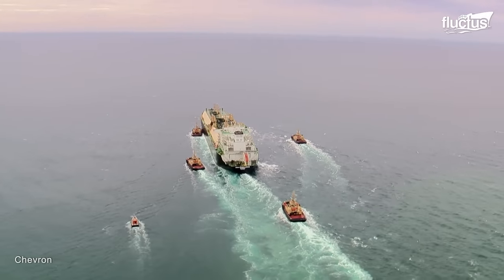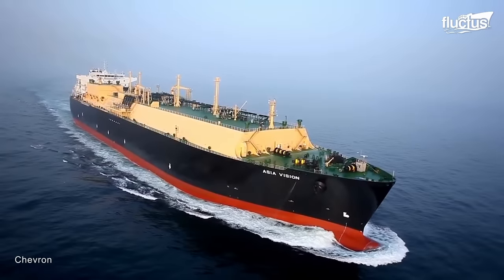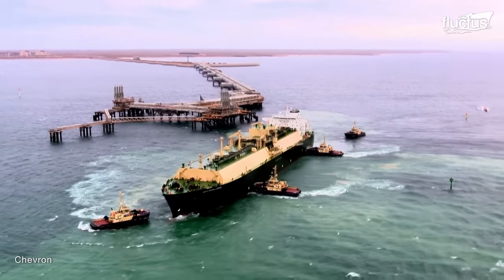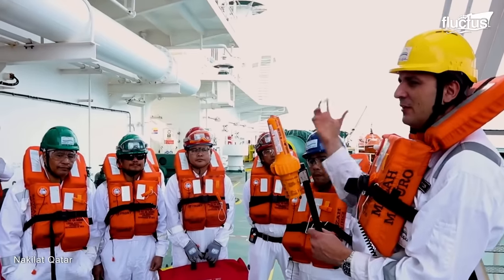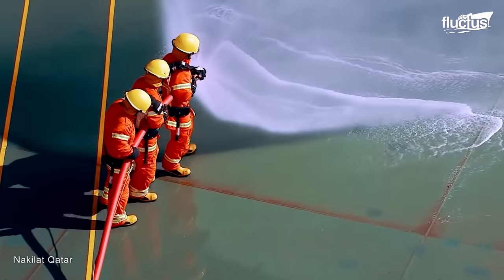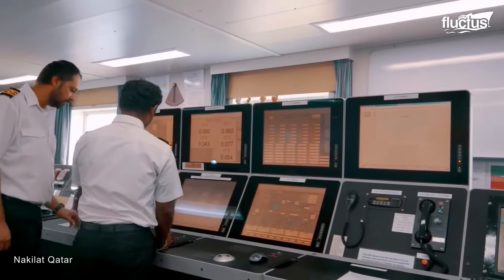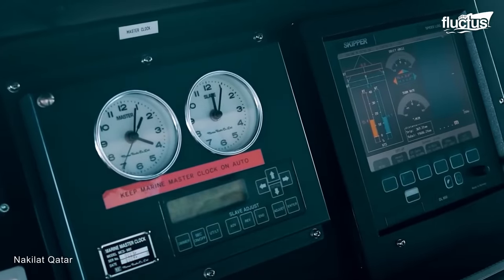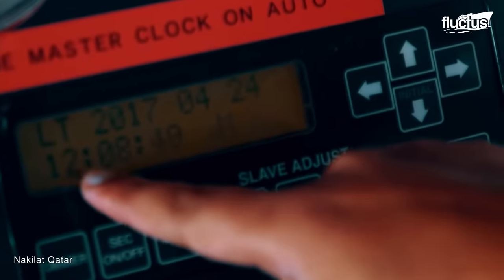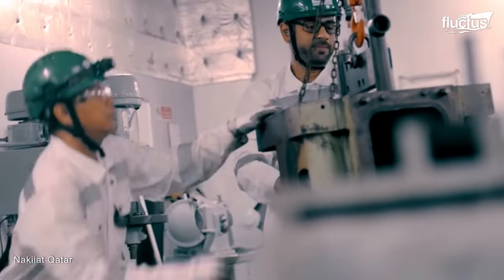Life onboard these tankers is extremely demanding. LNG is a flammable liquid, meaning that in addition to the extensive fire prevention systems, the crew must undergo regular training and emergency drills to ensure their readiness in case a fire starts. It is also essential to control the temperature and pressure of the cargo continually to ensure its stability. Additionally, the crew performs routine maintenance and repairs on the ship's equipment and systems to ensure they are in good working order.